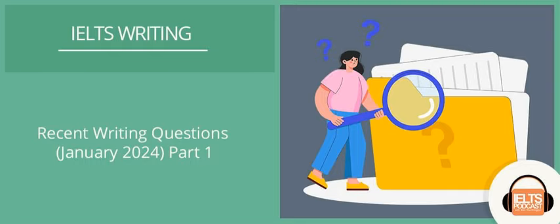Before we jump into these questions and sample answers, let me just tell you who I am. My name is Ben Worthington. I've been specializing in IELTS for over 12 years. I've been teaching English for over 15 years, and I came into this because I had students struggling with the exam.